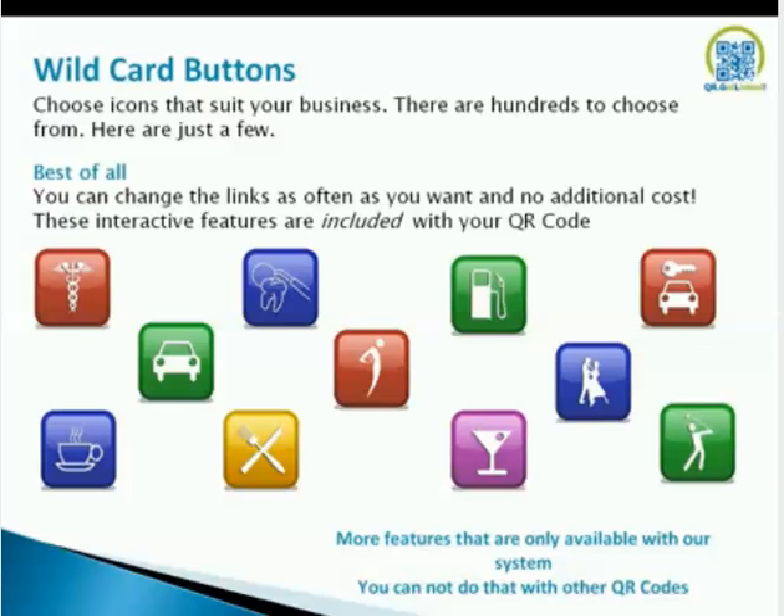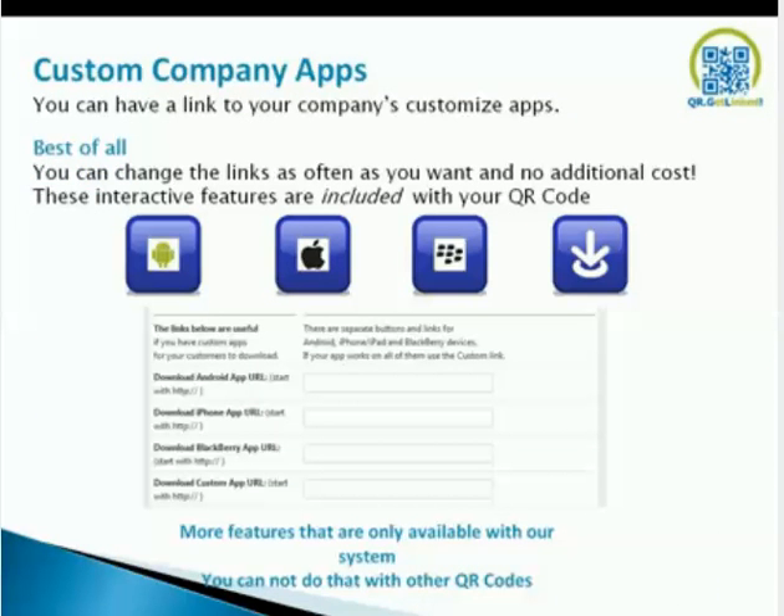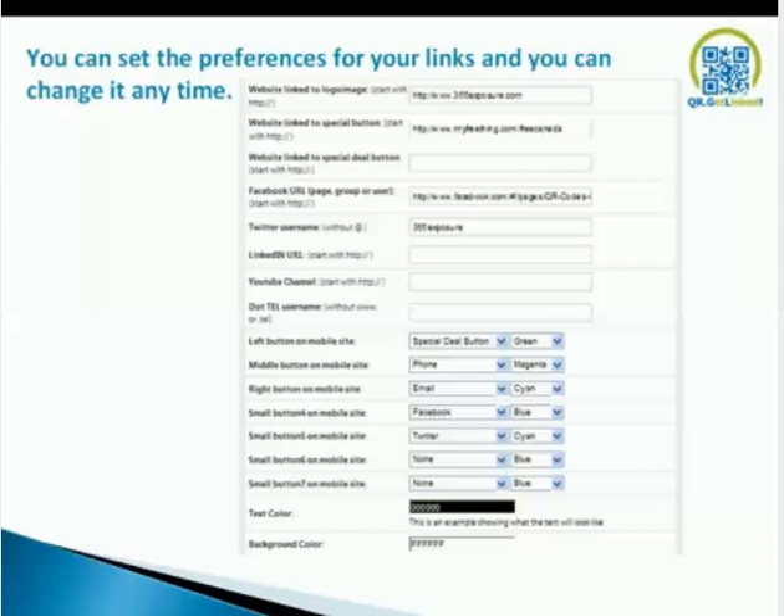Examples range from chiropractors to dentists, restaurants, coffee shops, golf shops, cars, car rentals, and more — features only available with our system that you cannot do with other QR codes. Custom company apps: you can have a link to your custom company app, and you can change these links as often as you want at no additional cost. This is a quick glance at the back end — all it is is cutting and pasting URLs and changing your buttons. Very easy to do. You do not have to be a techie to set up your mobile landing page. We have videos to show that.